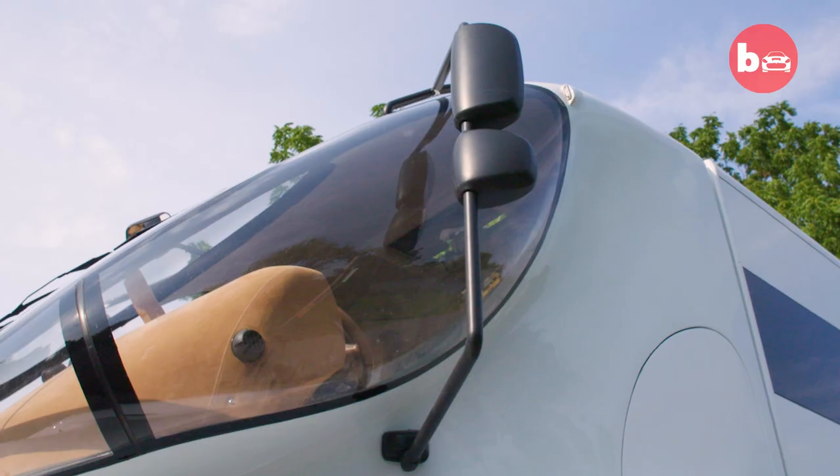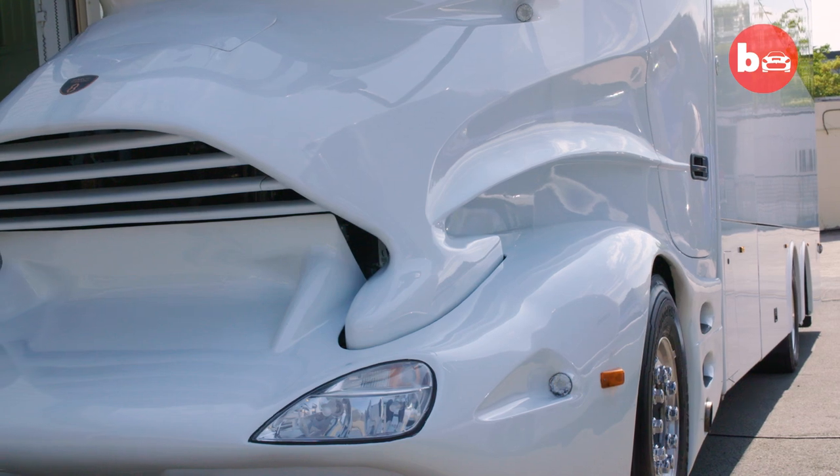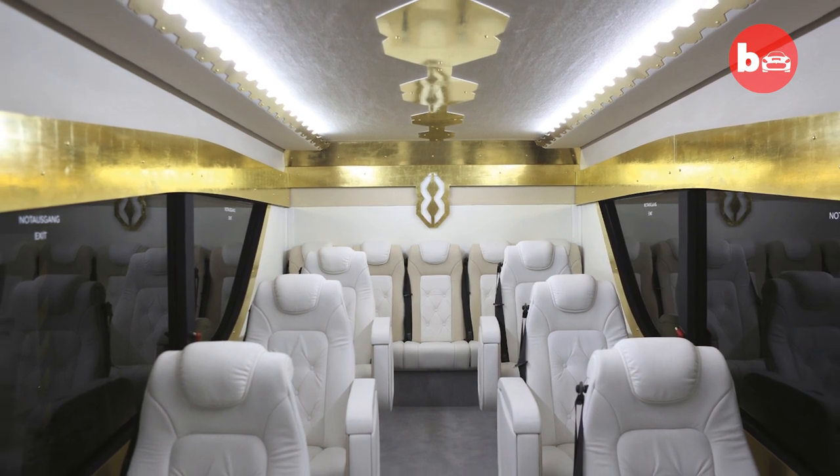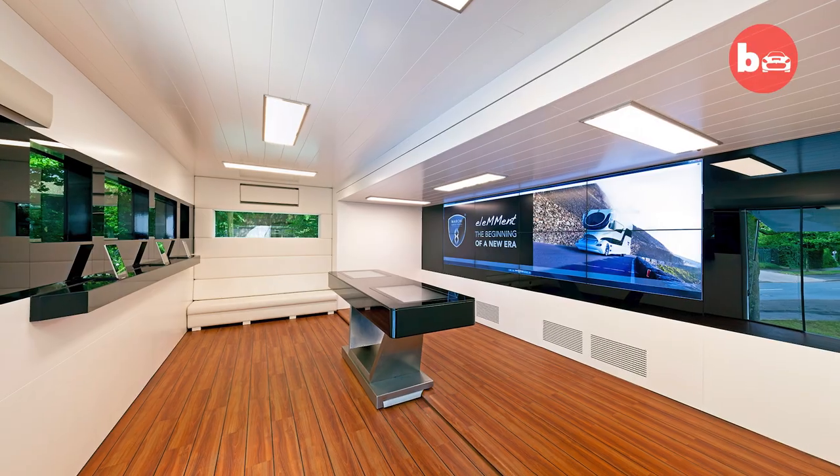With this eye-catching design, you have a very special vehicle which you can use either for private purposes as an RV, as a mobile home, but also as a VIP coach, even for hospitality and event activities.